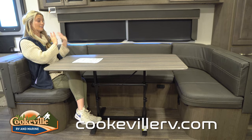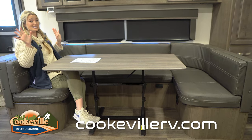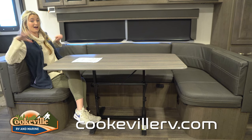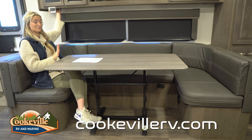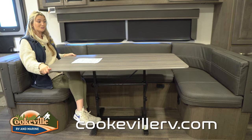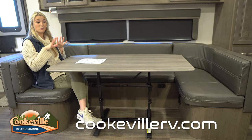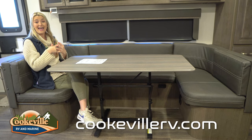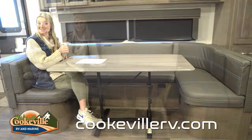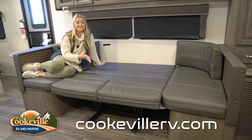Down below that is our dining area — it's a U-shaped dinette and it is massive. There are plenty of seats for the whole family, grandkids, anybody you want. The seats are super comfortable. You can plug in your computer right here. The table moves if you need more space or want to take it outside for a picnic, and it actually transforms into a sleeping space for extra guests.